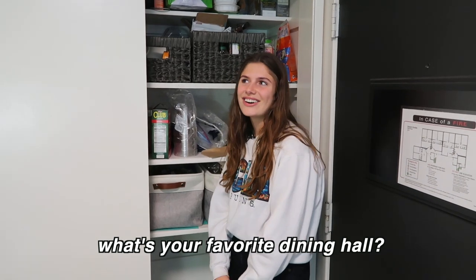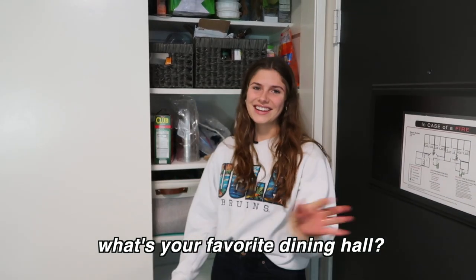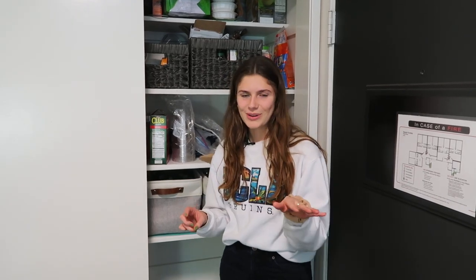What's your favorite dining hall? That's honestly so hard because everything's so good. But truthfully, B Plate is definitely my go-to. I know I might get a little hate for that, but B Plate is so good. Some people trash on B Plate, but B Plate is known for being more healthy and having more healthy options. I love B Plate.